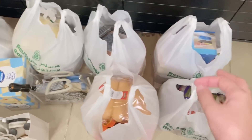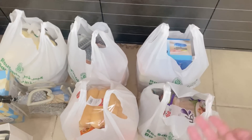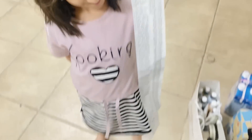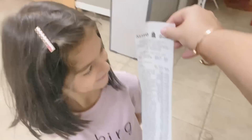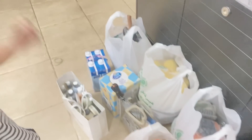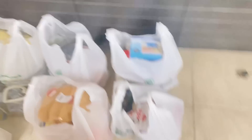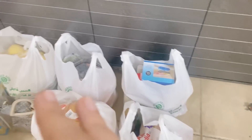We have fruits, meat, and vegetables. This is our receipt — it's almost Husna's size! We have bread, fruits, vegetables, meat, and many other things. These are all the important things for the kitchen: milk, cupcakes, snacks, and more. All for breakfast and general use.